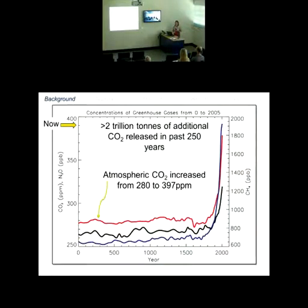Looking at CO2 emissions into our atmosphere and how that translates to what's happening in the ocean: greater than 2 trillion tons — probably 3 or 4 trillion tons by now — of additional CO2 have been released into the atmosphere over the past 250 years. Since pre-industrial times, this has resulted in an increase in atmospheric CO2 from about 280 to 397 parts per million, shown as the red trace on the graph.